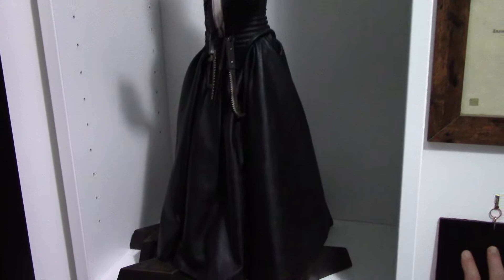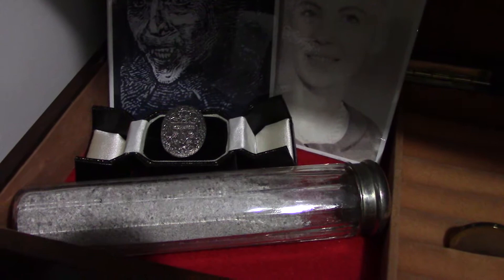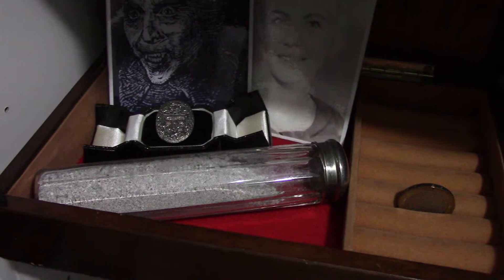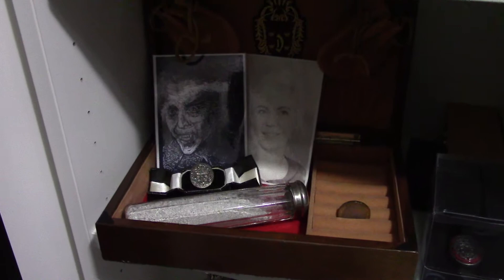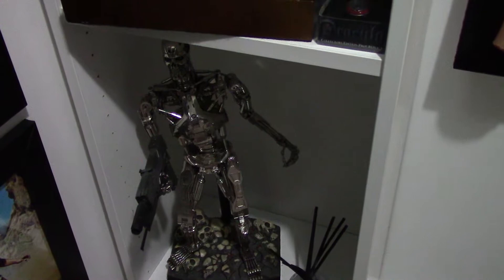Below that we have a replica of Christopher Lee's Dracula ring. And then we have a vial of ash — one similar to this was used in Taste the Blood of Dracula and Dracula AD 1972 at the beginning. It is in actual fact a Victorian toothbrush holder, for those of you that didn't know. And then we have the Hot Toys one-quarter scale Terminator figure — that's like a stop motion puppet, and every joint moves on that particular figure.